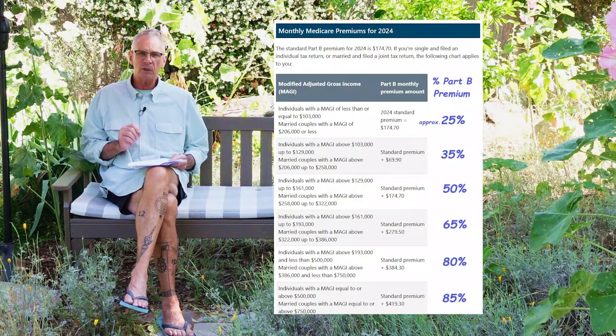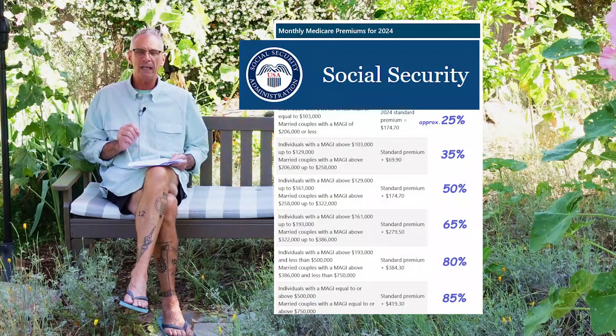When it comes to income, it is the modified adjusted gross income on your last filed tax return. That is the adjusted gross income — line 11 from the front page of the 1040 — plus tax-exempt interest. And that's what Social Security is using to determine if this IRMAA income-related monthly adjustment amount is triggered.